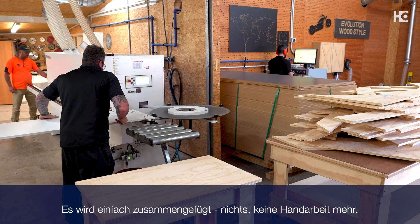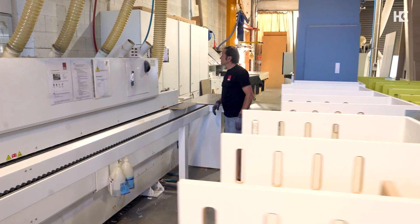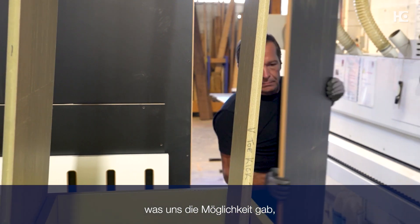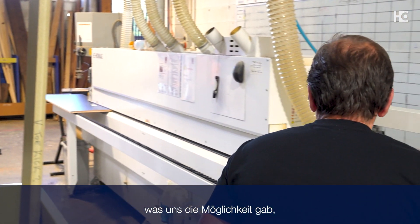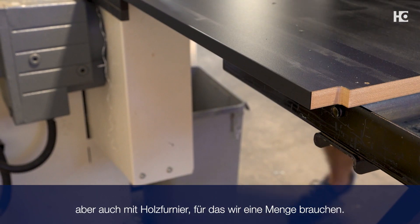No handwork anymore. Just imagine everything left ready for you. We came up with a plan to get an edge bander that did both air tech, PVC glue and PUR glue, which gave us great capability right across the spectrum to work with our melamines and acrylics using air tech. But we also do a lot of wood veneer here, which requires PUR or PVC with that.